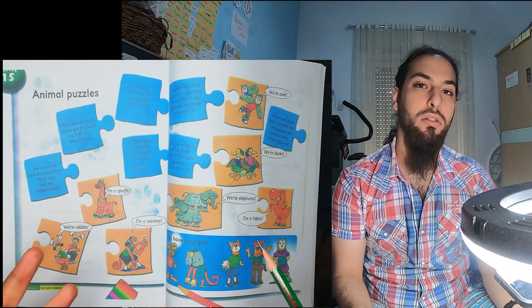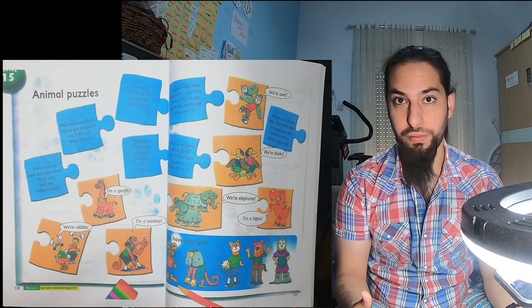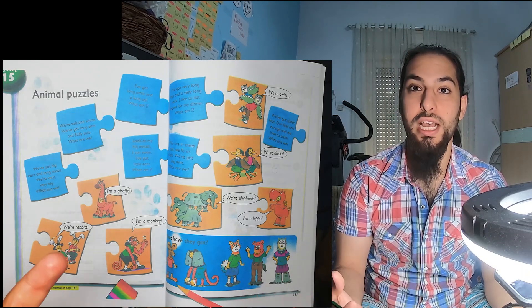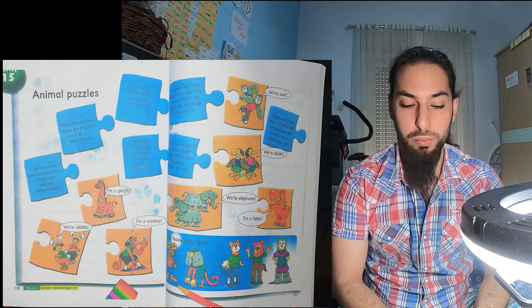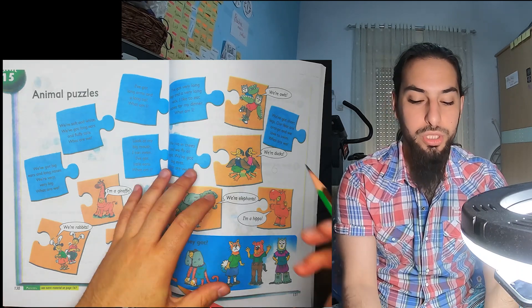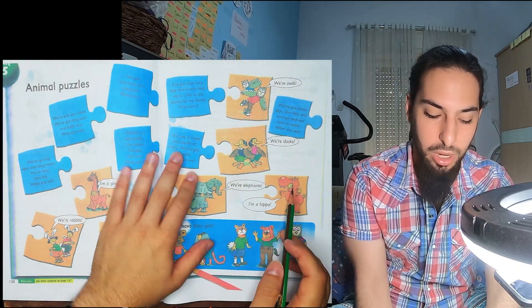A puzzle is like a riddle — there are a group of questions that you have to guess what they mean or what they represent. Before we do the puzzle, we just have to go through the answers or the animals that we have.